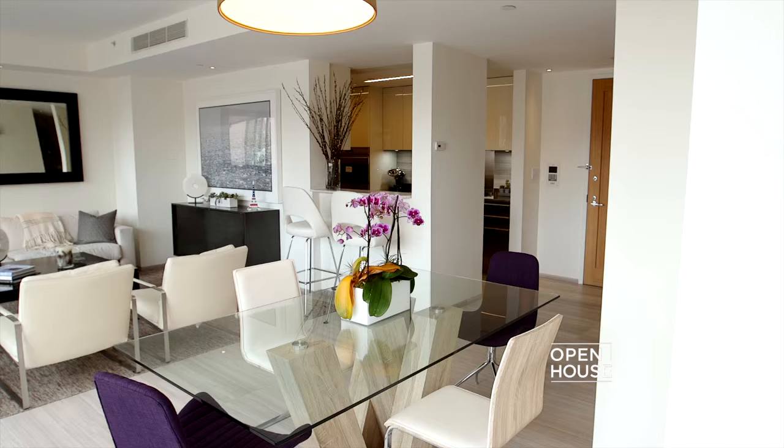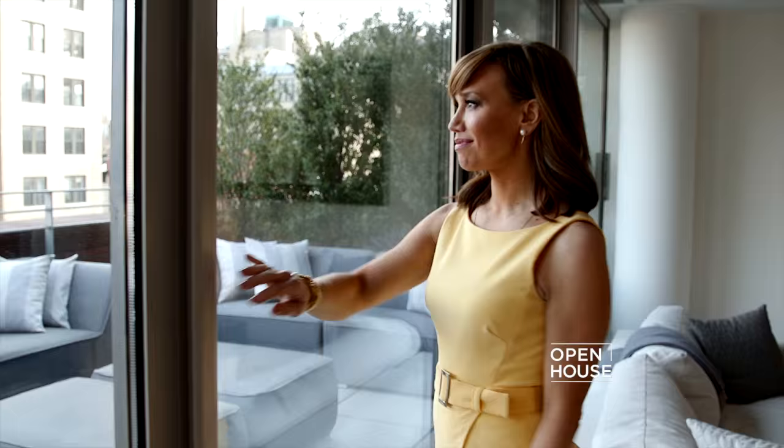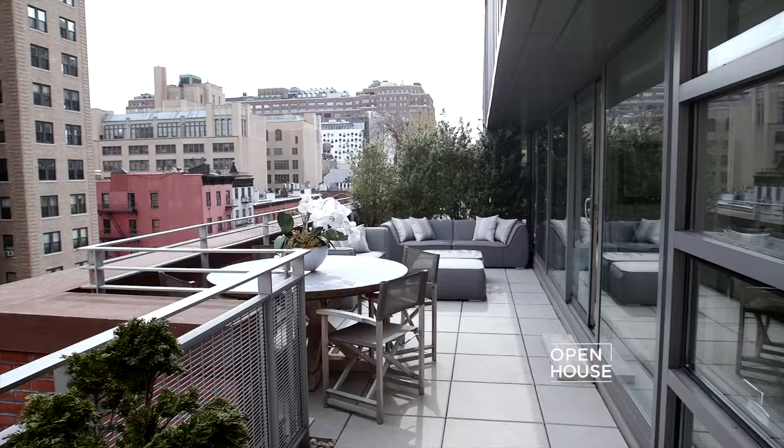Welcome to Open House. Today I'm coming to you from a light-filled penthouse in the popular Chelsea neighborhood in Manhattan. This stylish home has open entertaining spaces with access to a huge terrace and impressive views of the city beyond.